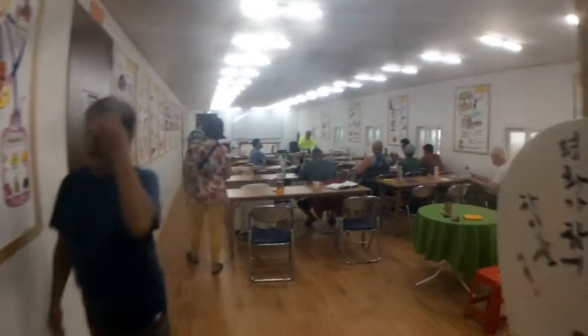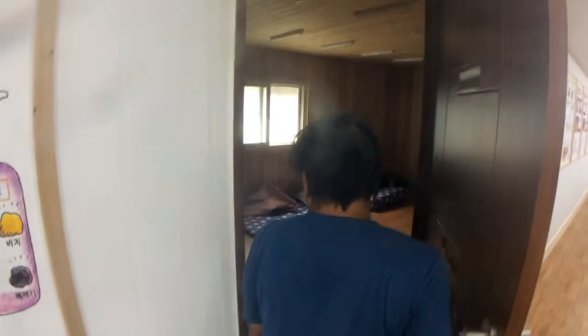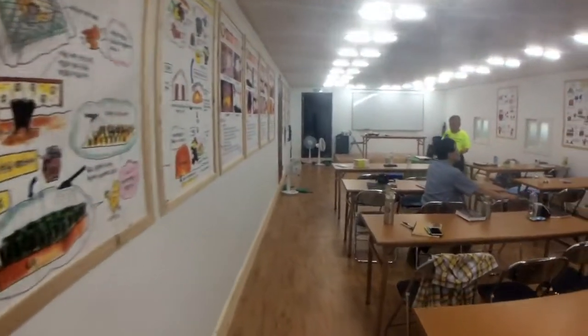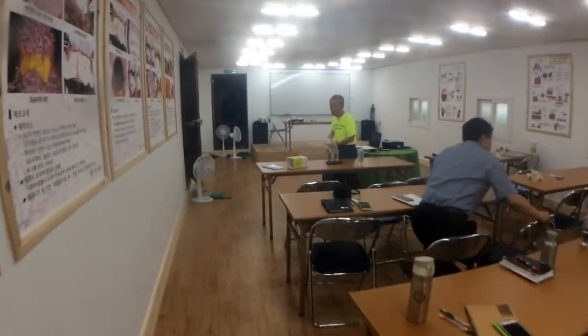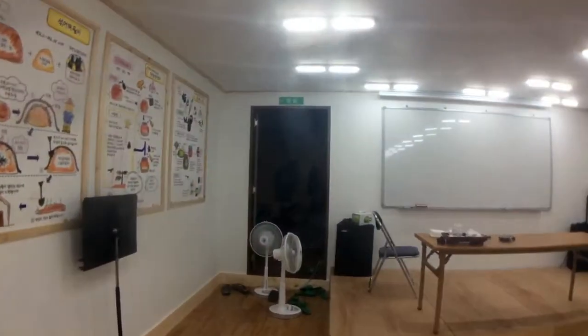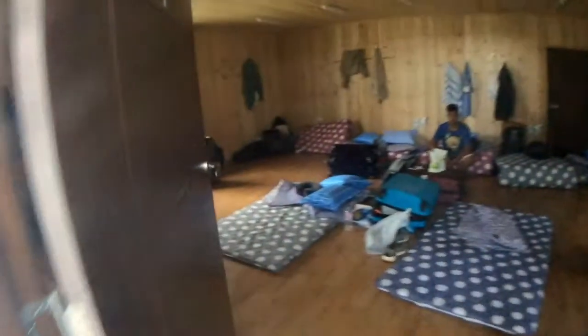Bathrooms. Put in a learning center. Bedrooms. All these informative posters.